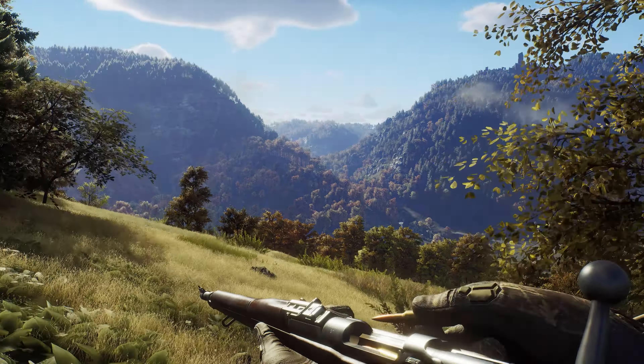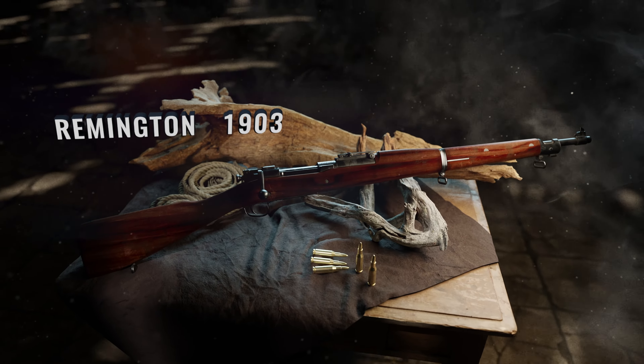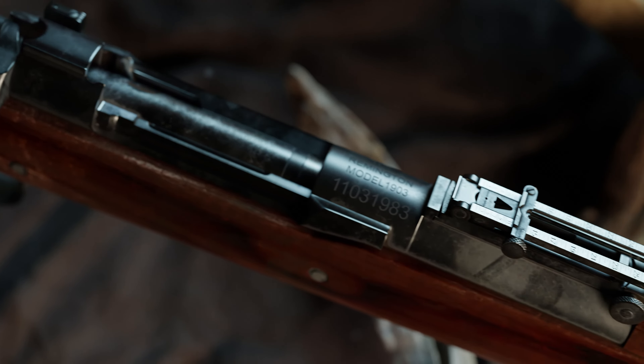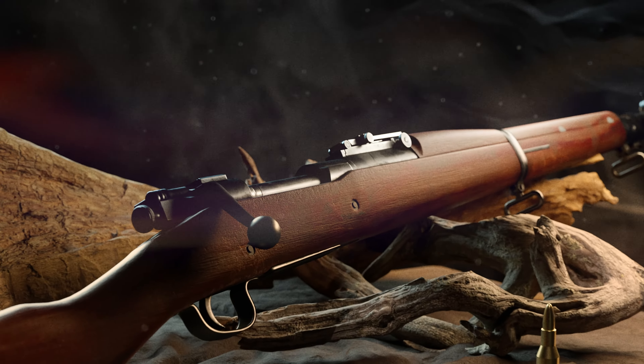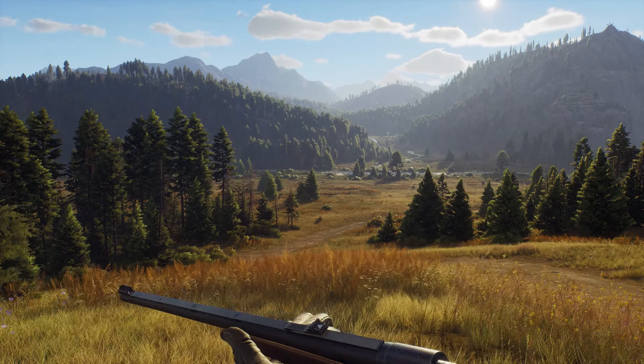Manufactured under a U.S. government contract during World War II, this classic was known as the U.S. rifle caliber 30 model 1903. Today, the Remington 1903 features a parkerized finish with original O3 style sights. Take advantage of its proven reliability and accuracy in our vast hunting grounds.